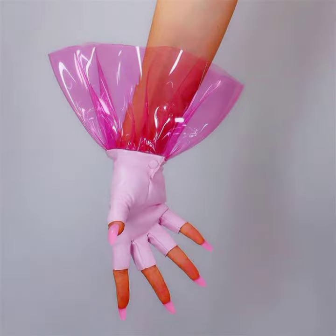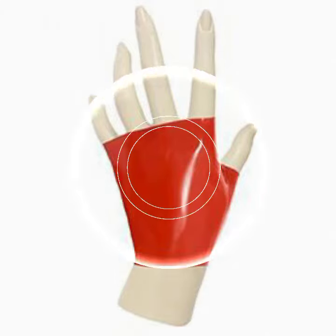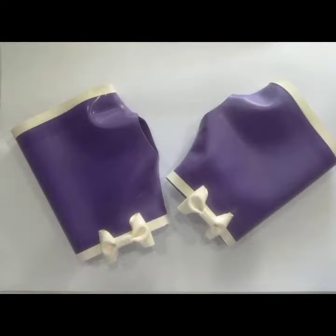I am back again with the most stylish and most demanding collection of women's lace and leather fingerless gloves designs, for those ladies who love to wear this type of gloves design.